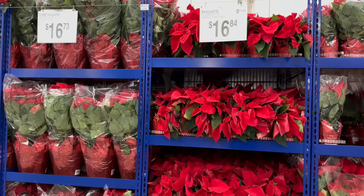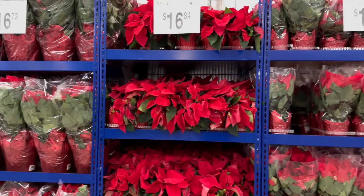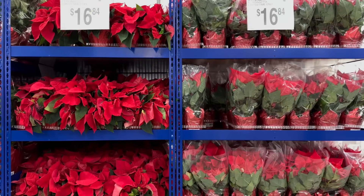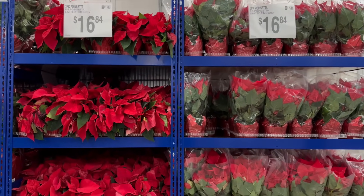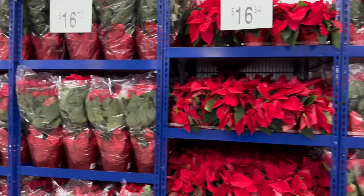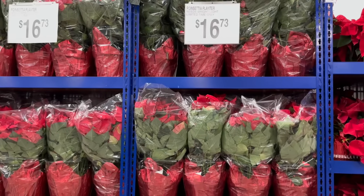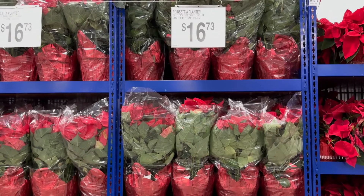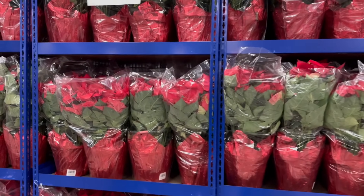I want to start you guys off with these beautiful poinsettia offers they have going on. They have a three-pack of poinsettias for a limited time for $16.84 and they are so beautiful. They also have a poinsettia planter — this one needs to be in bright light — for $16.73, also a limited time offer.